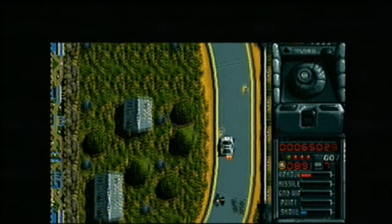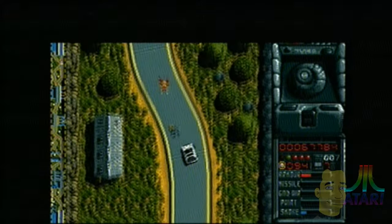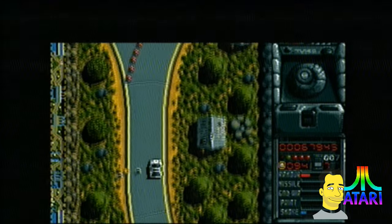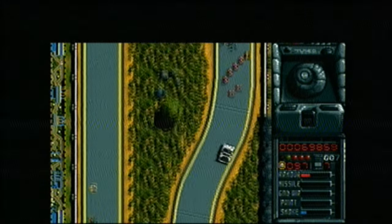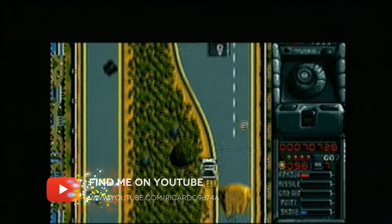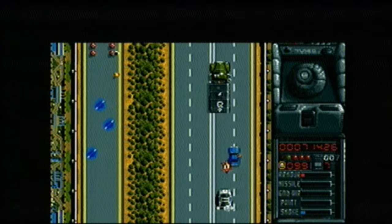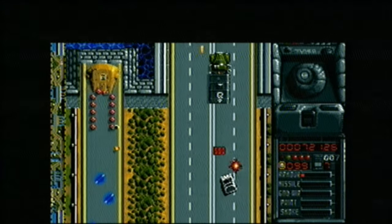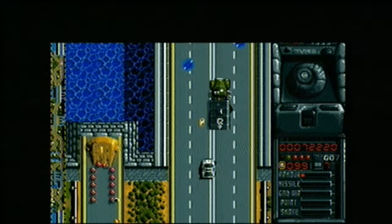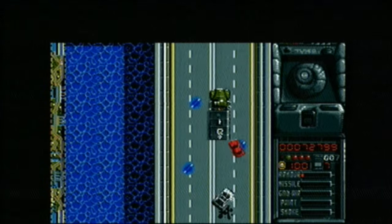Continuing to navigate through this level, building up power points and trying to dodge all those civilians. Remember, take those jumps head-on - not like I just did. These blue sedans really do tend to get in your way, and your adversaries can draw down quite a bit of your armor. Lining up for the Q truck, looking out for the oil on the road.